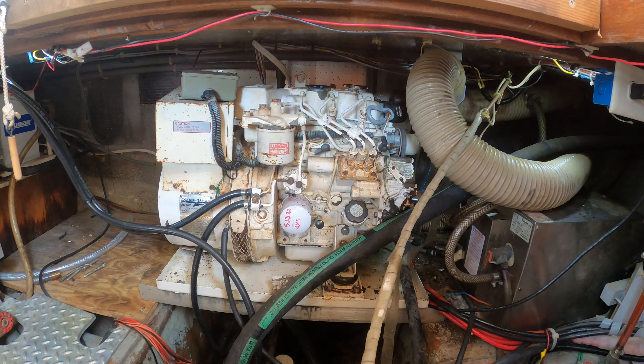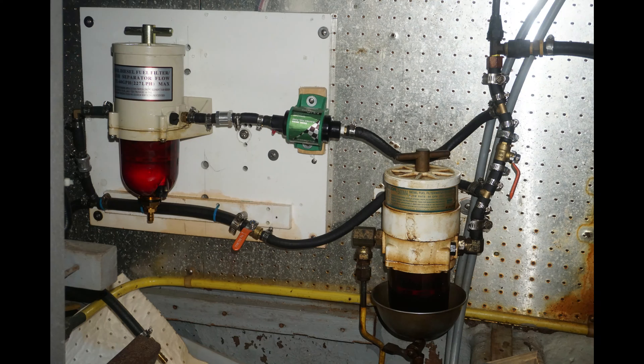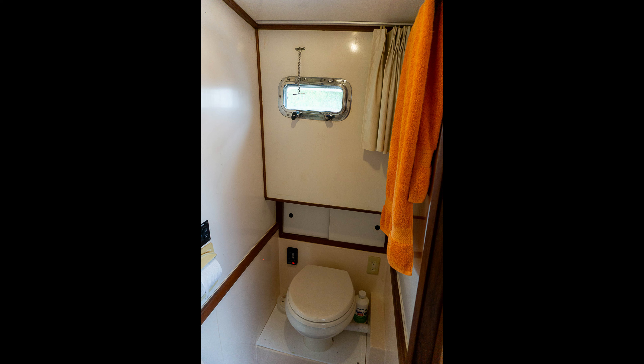Water systems have been upgraded with two new fresh water heads, a 55-gallon fresh water tank, and a 55-gallon holding tank. The electric head is located in the rear stateroom, while the manual head is in the V-berth.